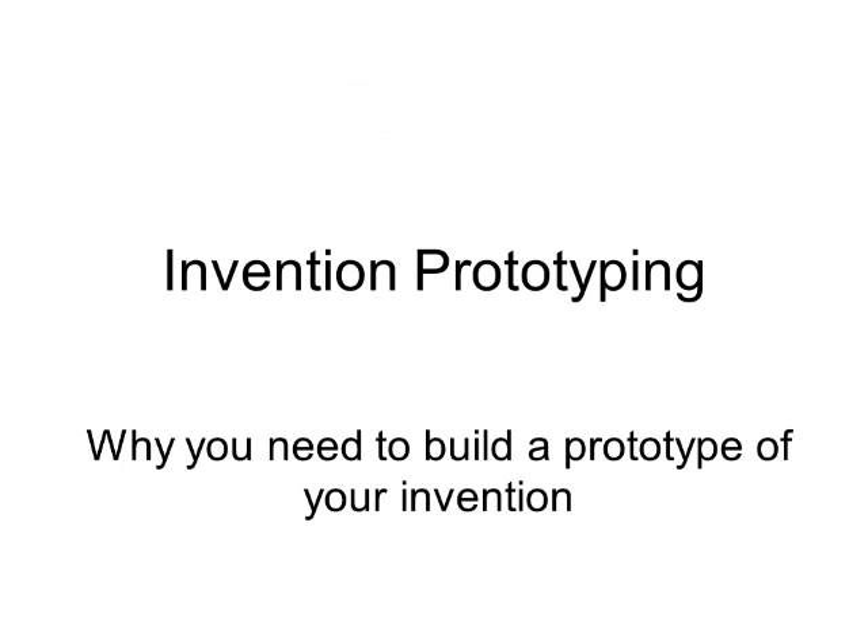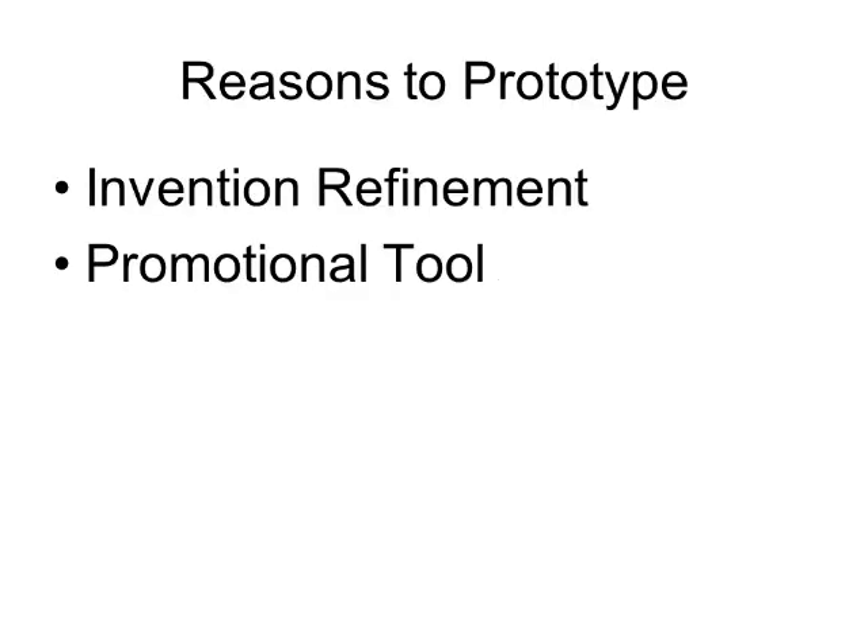Hello, and thanks for joining us for another exciting episode of Inventor's Quick Tips. Today we are talking about the benefits of building a prototype of your invention and some important factors to consider for doing so. There are two key reasons for doing this: invention refinement and promotional purposes. Let's briefly talk about each.